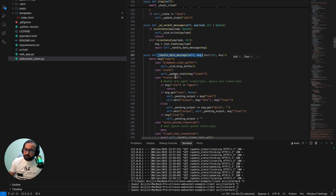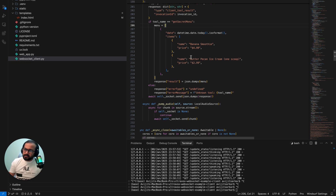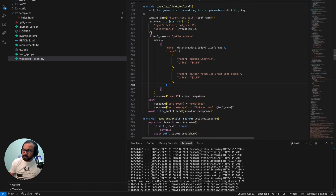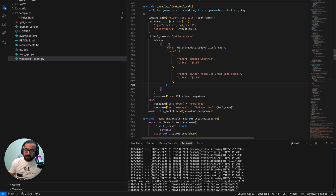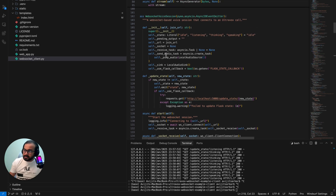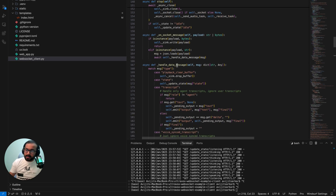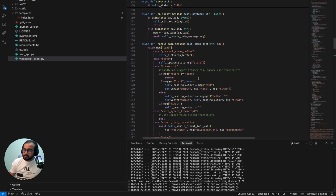This client also comes with a tool call example. The tool call is currently hardcoded, but we can replace it with a proper REST API — that's probably what I'll do in the next video. For this demo it returns 'butter pecan ice cream and banana smoothie' as a secret menu if the user asks. This tool is added with the system prompt when sending the request to the Ultravox API. Again, this is a local test project — WebSocket is not suitable for production voice AI agent systems due to bandwidth and other constraints.